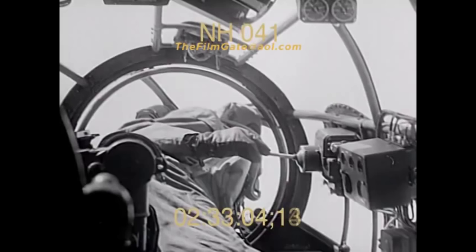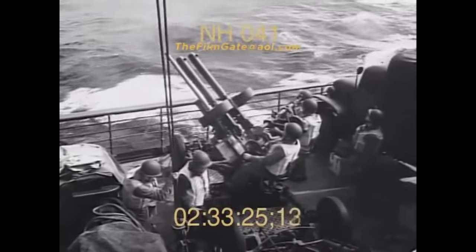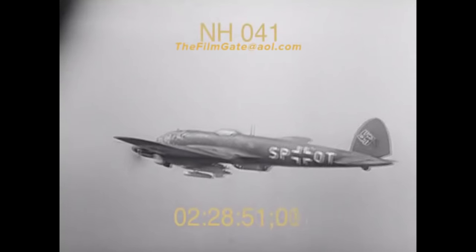A solution to this problem would be a bomb that could be guided to its target from a bomber flying high up and out of range of the ship's anti-aircraft guns. Tests for the HS293 took place in late 1940, with the first mass-produced version made in 1942. The missile contained a 300kg explosive warhead designed to explode on impact. To extend the range, a rocket booster slung underneath was used to increase speed for around 10 seconds.